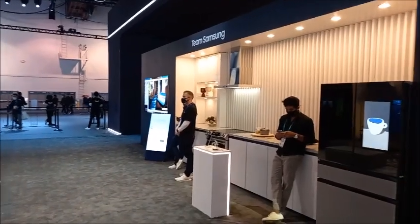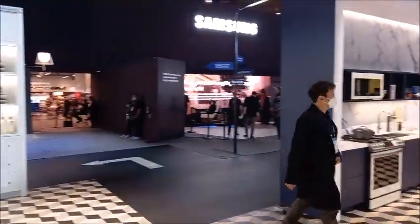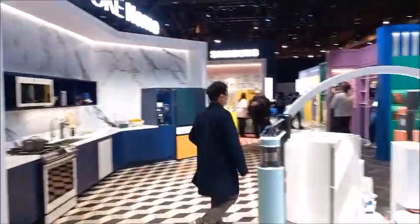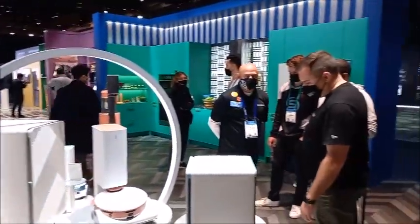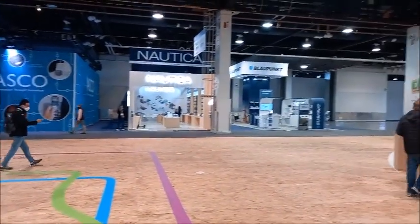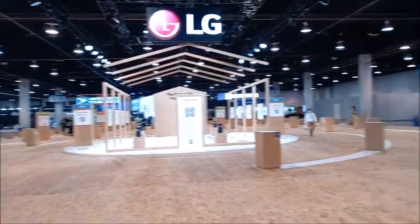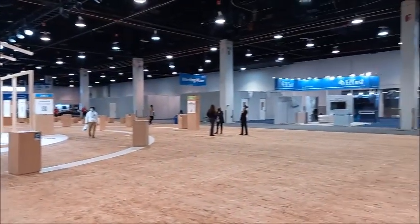Samsung also introduced some of their bespoke models, including refrigerators and microwaves. GE did not send any exhibitors to the show, but they installed many QR codes and performed virtual exhibitions.